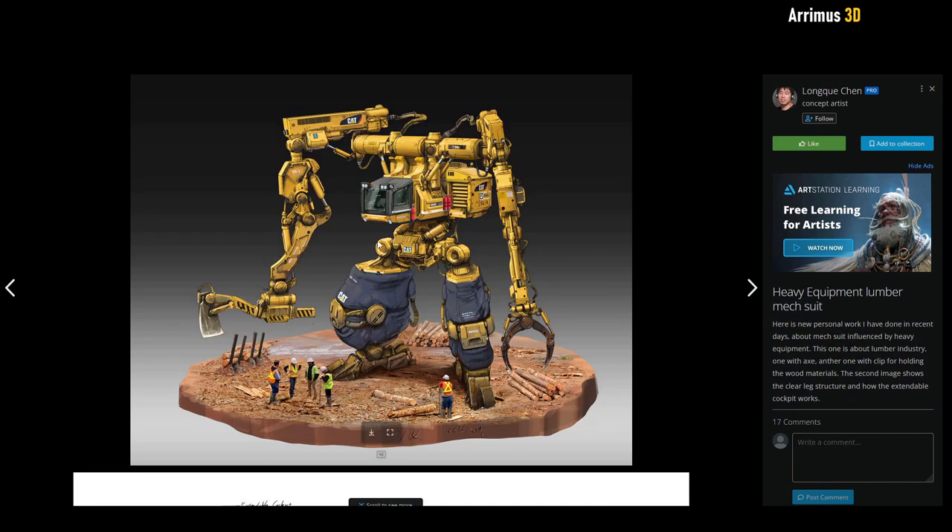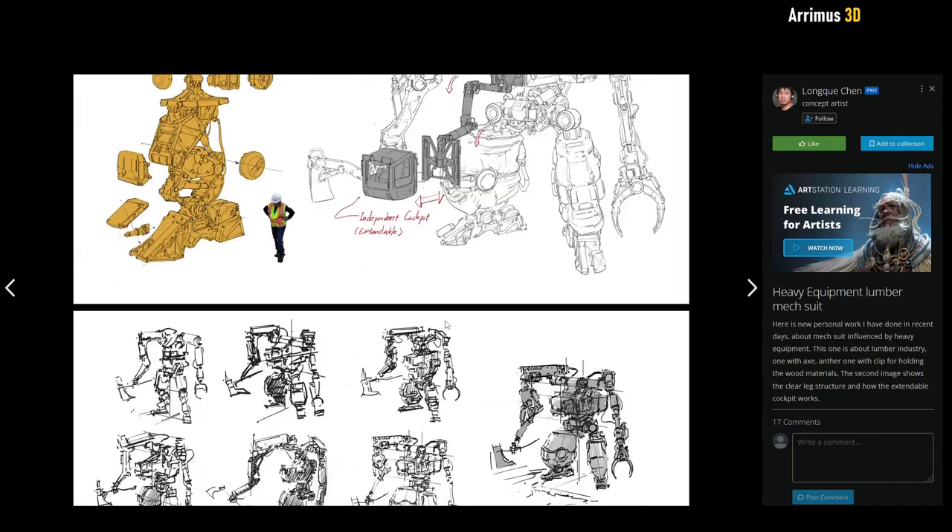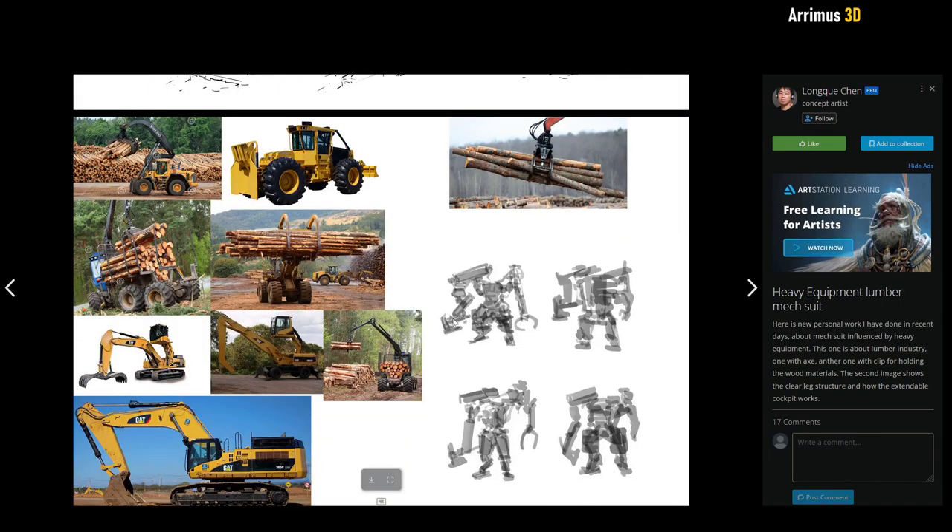Here we have a heavy equipment lumber mech suit — imagining a future where regular lumberjacks aren't enough and you just have huge machines. I do like how some of these artists put together these reference images, so you can just take them and use them as your own reference. It's all ready to go for you.